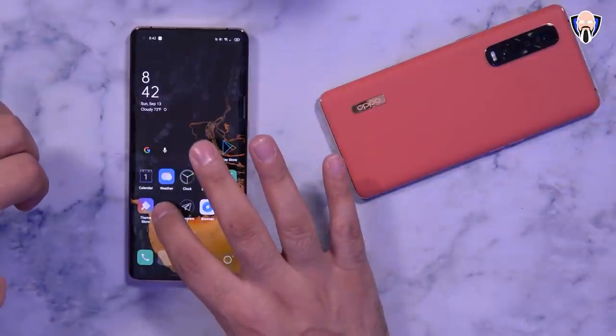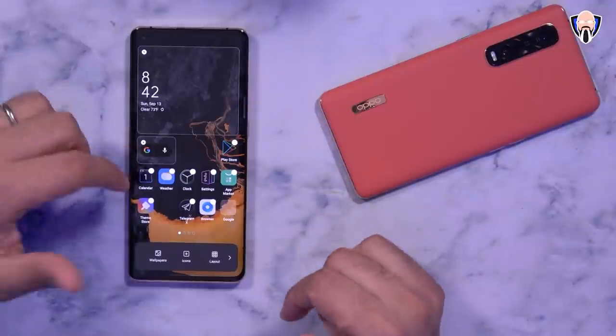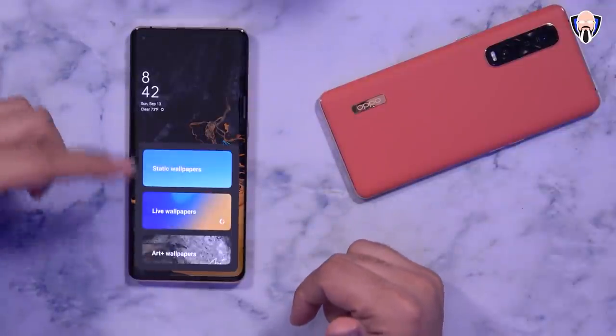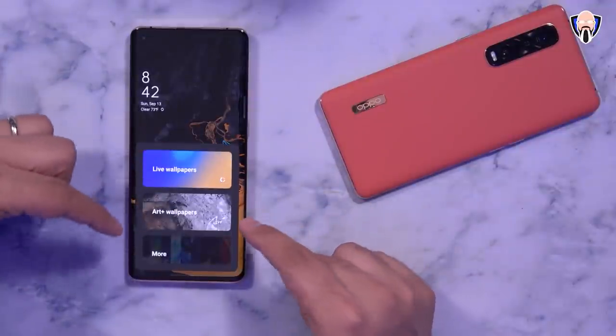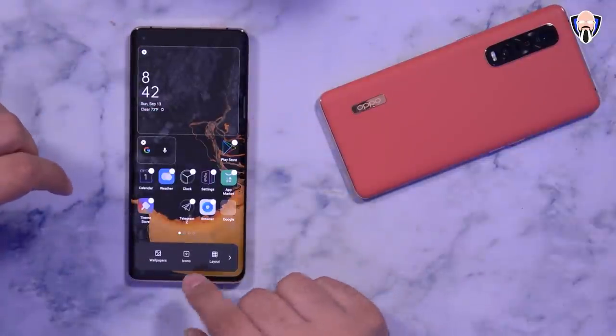There's a lot of new customization we're able to do. If we press and hold on the background, we can add widgets, change our wallpaper, jump into static or live wallpaper, as well as the new R-plus wallpapers, plus additional options. You can customize them as well.